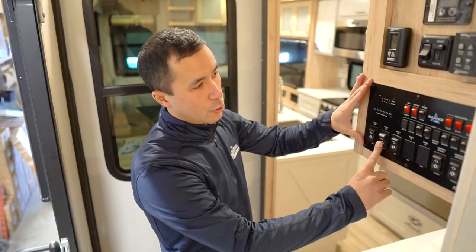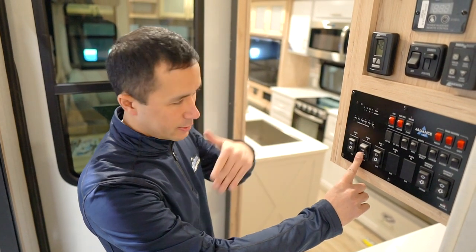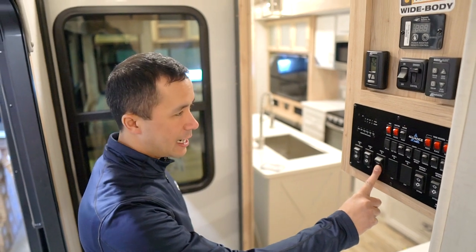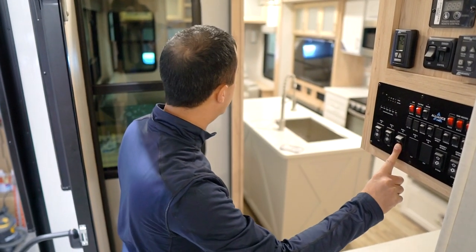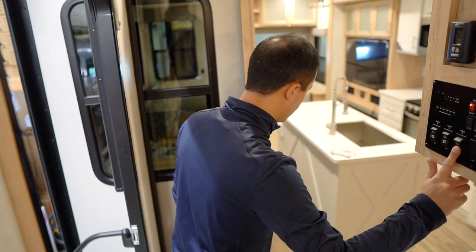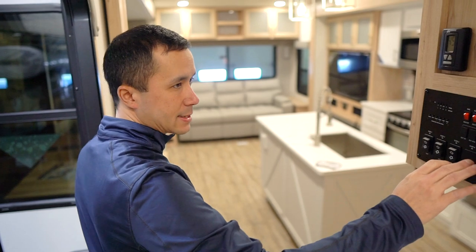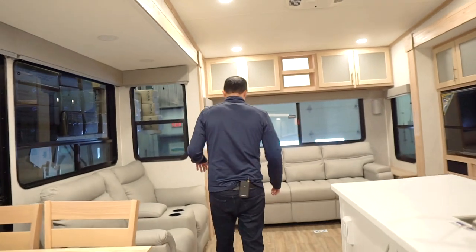On the control panel, everything is independent — all the slides have independent buttons, so if you just need to access one slide, it's quite easy. These are rack-and-pinion slides down below in the lower deck, and we have a Schwintech slide on the bed. Let's open it up, brighten it up — throw on some of these extra lights.